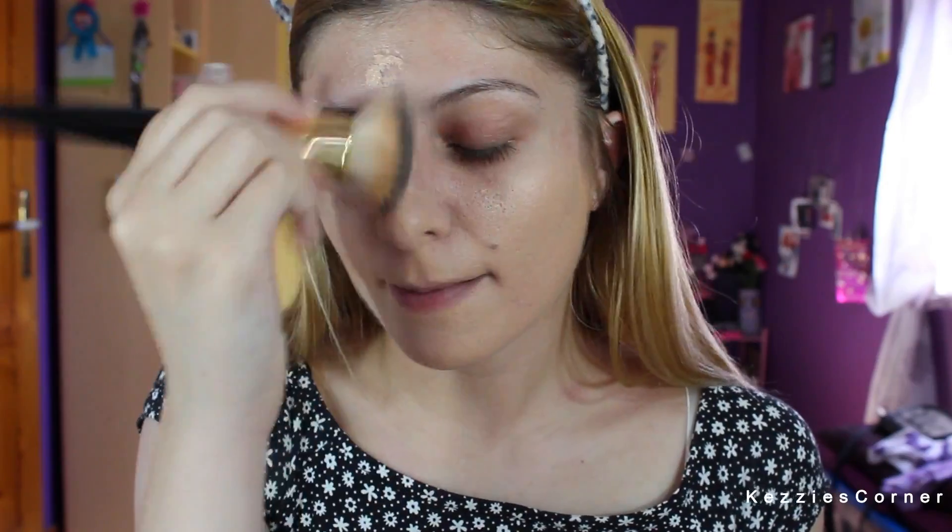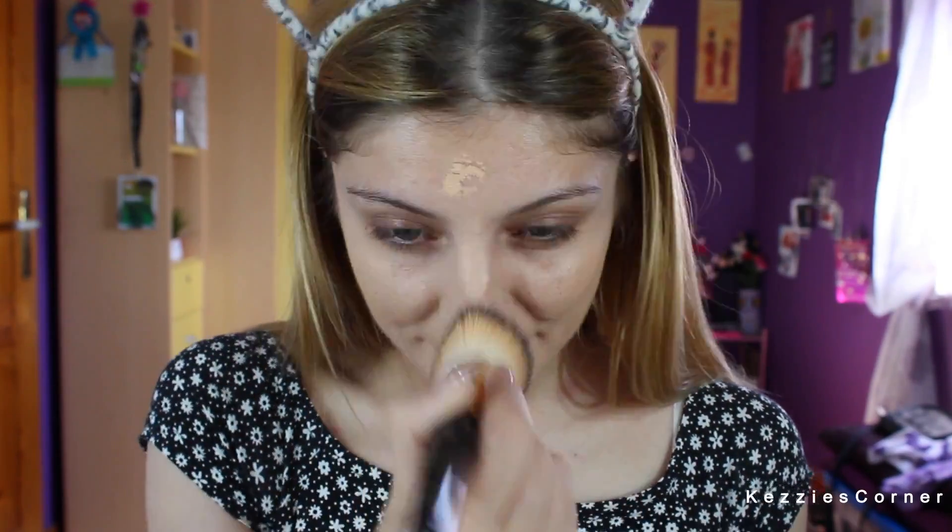Just place it all over the face. The coverage is quite buildable so I'm just going to add another layer of it for that more finished look. And then you make sure that if you're wearing a low top like I am, you just have to blend the foundation into your neck.